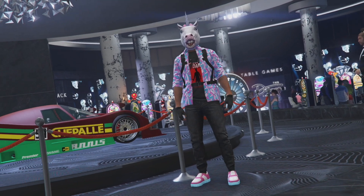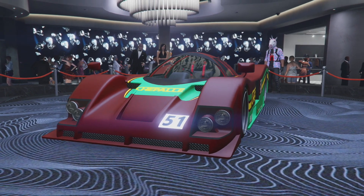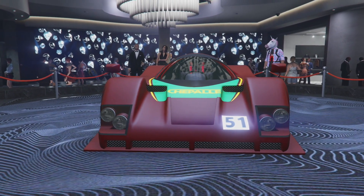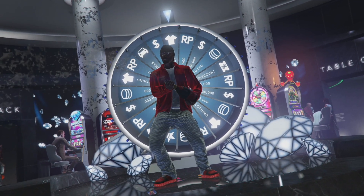The first thing we got going on this week is we have ourselves a brand new podium vehicle, and this thing is the S80RR, which has nothing to do with Halloween. God forbid they give us the cool Skullbike as the podium vehicle, but whatever, I guess I'll take this. So if you want this thing, come down to the casino, spin the wheel over there, and see if you can get it for free this week.